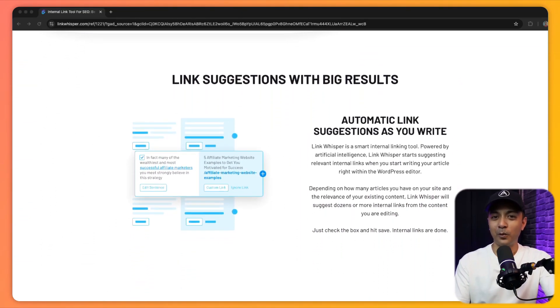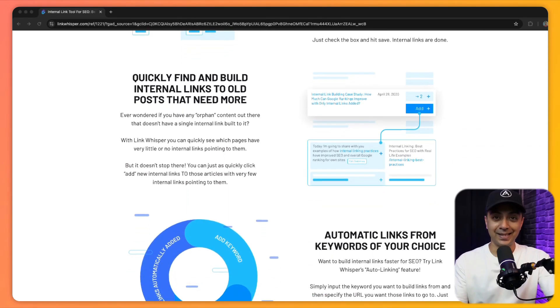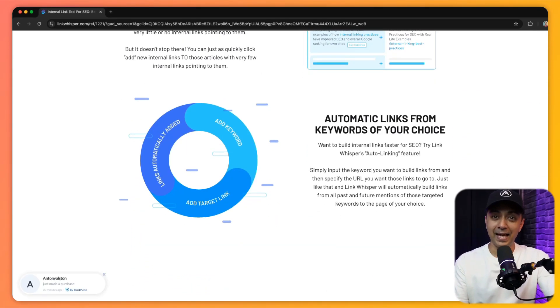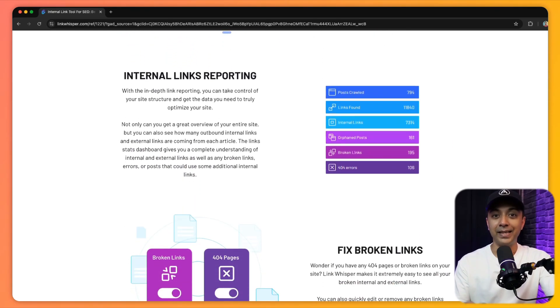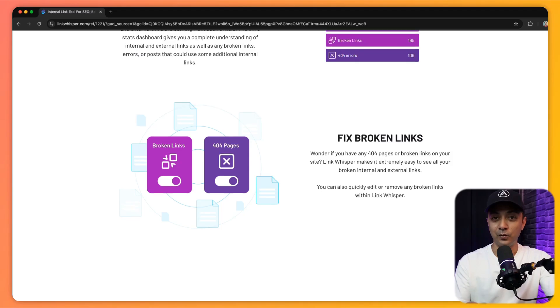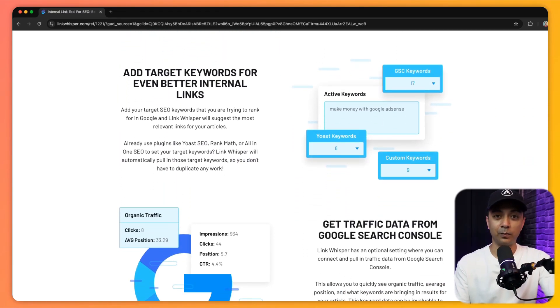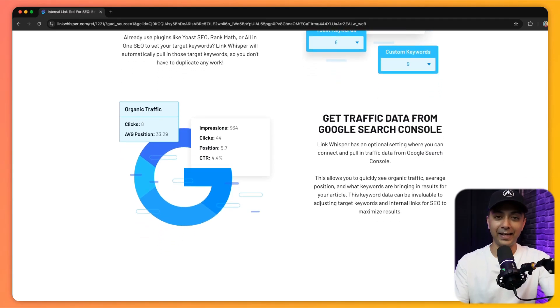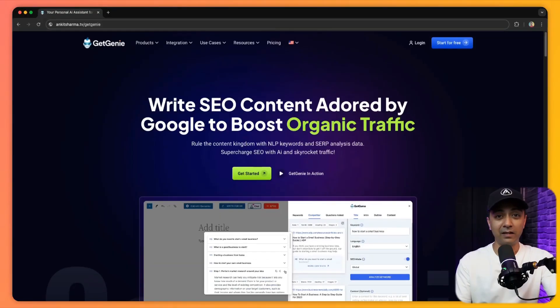Next we have Link Whisper. This plugin is all about improving internal linking on your WordPress website, which is crucial for both SEO and user navigation. Using AI, Link Whisper suggests relevant internal links as you write your content, helping you create a well-structured, easy-to-navigate site that Google loves. It's a must-have for anyone looking to boost their SEO performance through smarter internal linking.